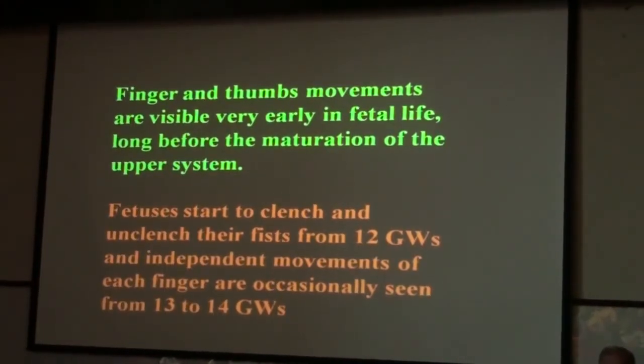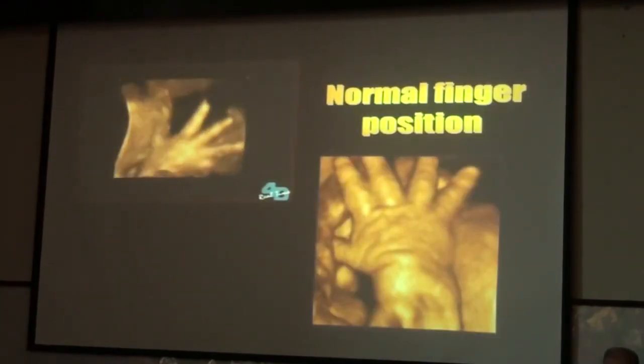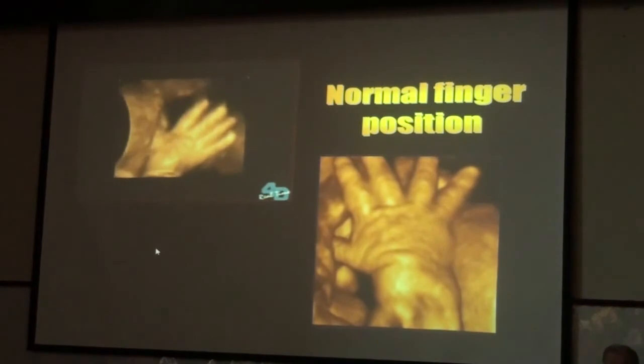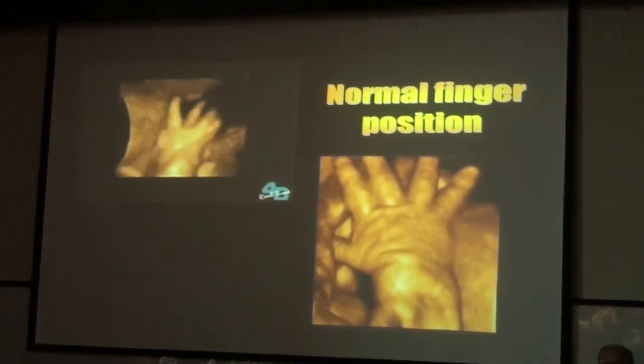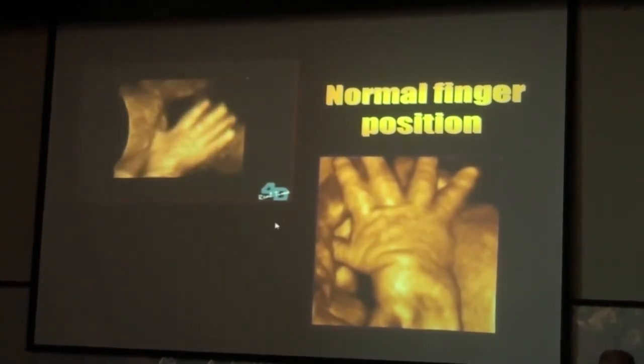However, finger and tongue movements are visible very early in fetal life. Fetuses start to clench and unclench their fists from 12 weeks — so this is detectable and is now our routine practice. To visualize normal finger position after 20 weeks — when the process of hyperplasia, the formation of new specific brain cells, stops — is very important. If you can visualize independent movement between two fingers, there is a very high probability the baby is neurologically normal. And if you can visualize a separated thumb, there are other simple but very informative tests.